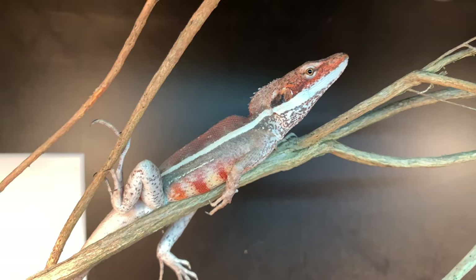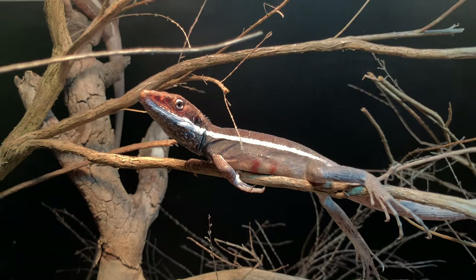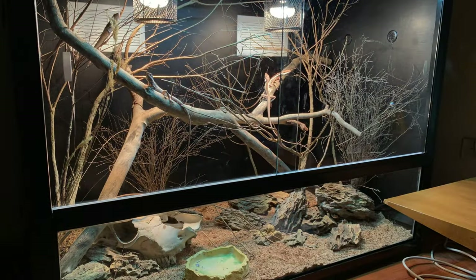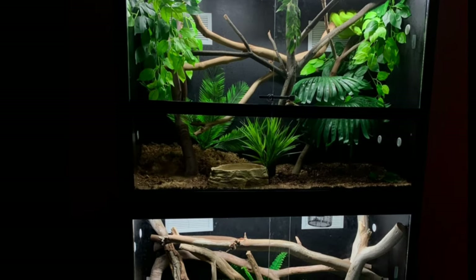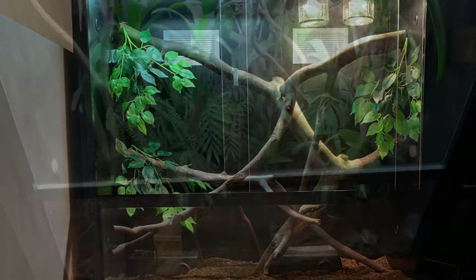It would be great to collect branches and decor from the natural range of the reptiles I keep, but that's usually impossible or illegal. By paying attention to the dominant colours and textures of the landscape, I was able to replicate the reptile habitats to the best of my ability.